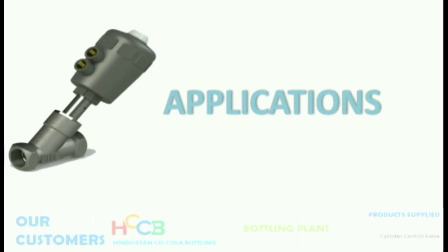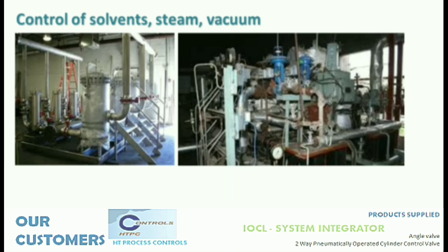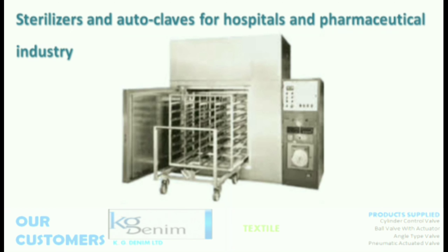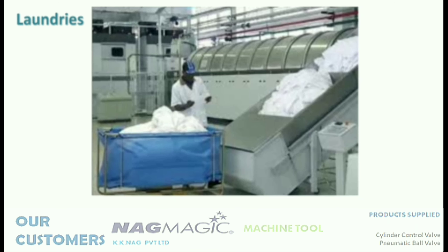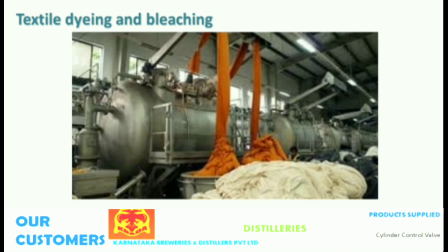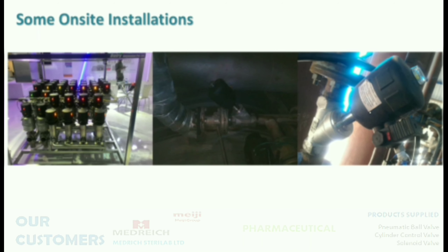Angle valves have wide application areas including food and beverage industries, control of solvents, steam, and vacuum, sterilizers and autoclaves for hospitals and pharmaceutical industry, laundries, machine tools, and textile dyeing and glueing. These are some on-site installation pictures of the angle valve.